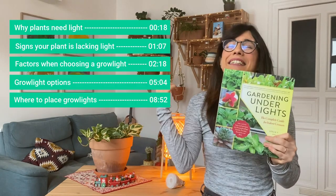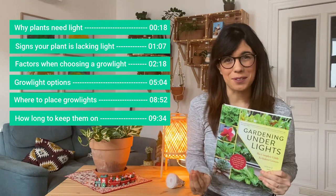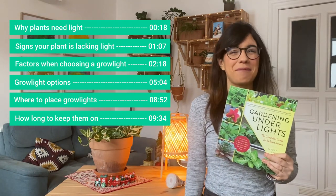Hi everybody! I did my research with this amazing book and I learned so much about it that I had to make a video. Today we're going to talk about grow lights for houseplants.